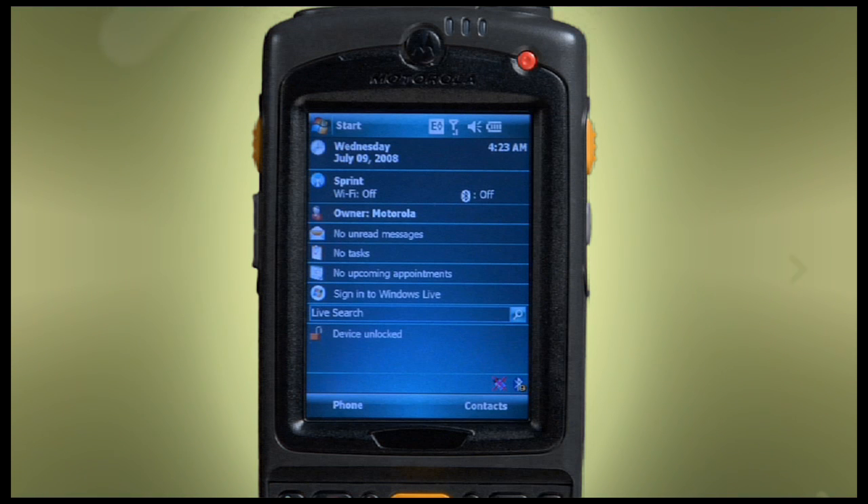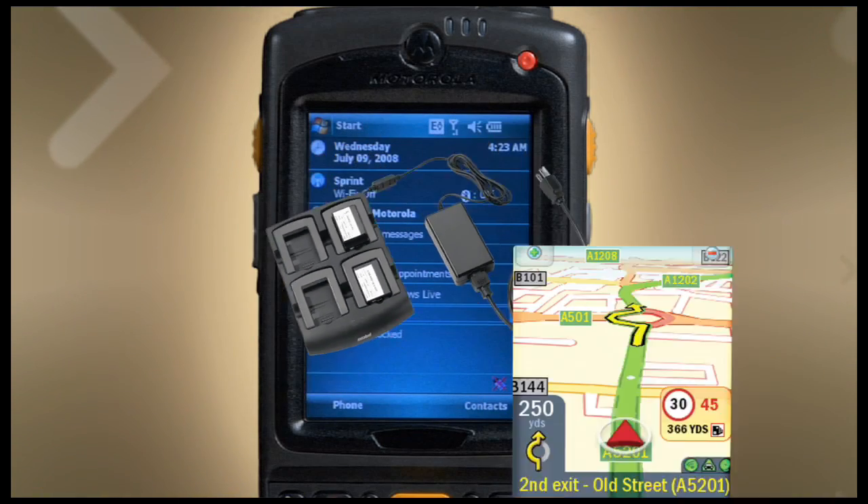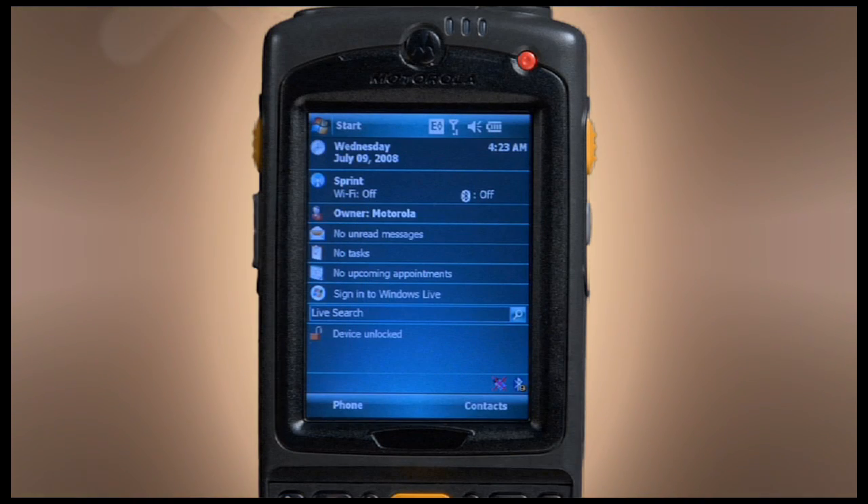The MC75 is backwards compatible with virtually the entire MC70 ecosystem of accessories and a wide set of applications. This allows customers to upgrade while protecting existing accessory and application investment. Speaking of investment protection, you can safeguard your MC75 with Motorola's Service from the Start with Comprehensive Coverage, which provides fixed service costs while ensuring maximum uptime and performance.